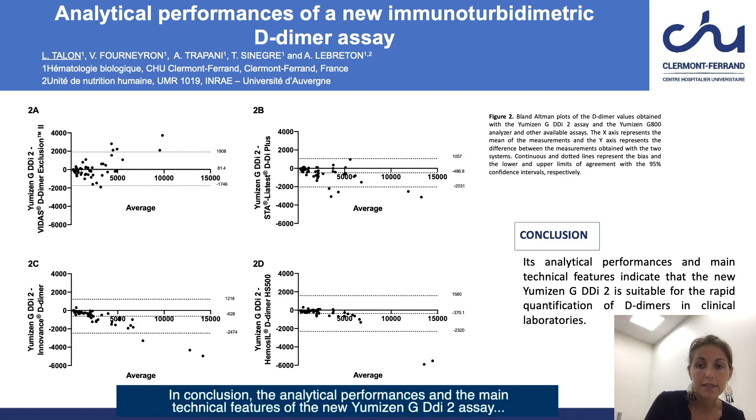In conclusion, the analytical performances and the main technical features of the new Umizen-G DDI-2 assay make it a suitable method for the rapid quantification of D-dimer in clinical laboratories.